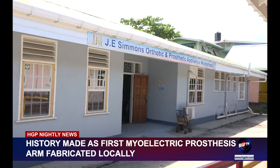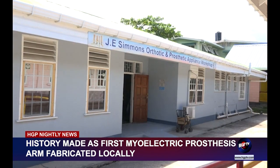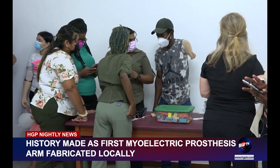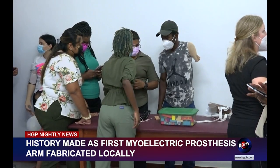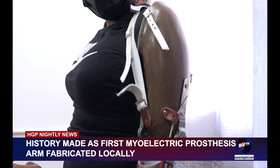It was a joyous atmosphere at the Ptolemy Reed Rehabilitation Center in Carmichael Street, Georgetown on Friday, as staff gathered to formally conclude a week-long capacity building workshop geared at advancing the creation of upper extremity prosthetics.